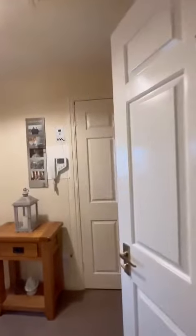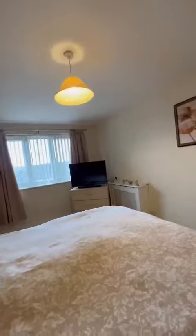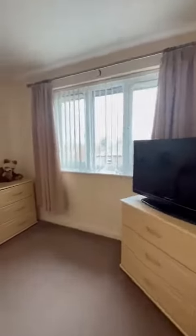Just outside the bathroom is access to the loft. And directly ahead of us is the bedroom — once again, extremely generous in size. Just behind me is more storage with the fitted wardrobes.